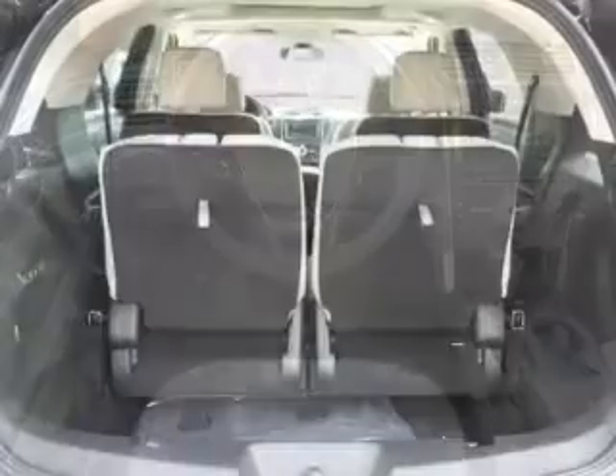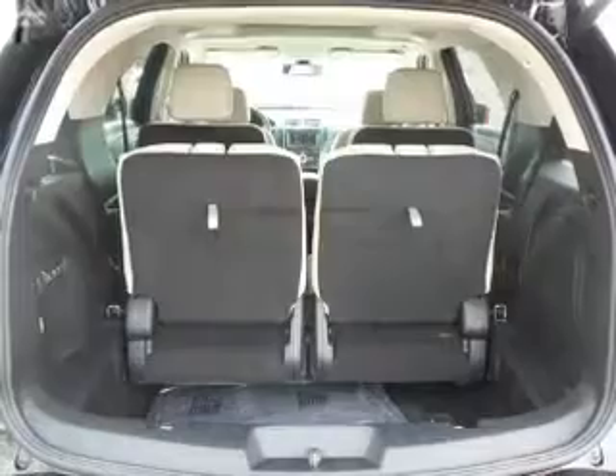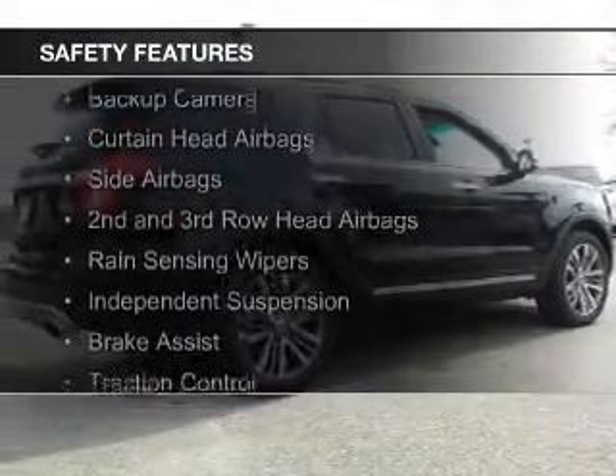Additional features include blind spot sensors, Bluetooth connectivity, and Ford Sync voice activation. Safety was made a priority with these features.